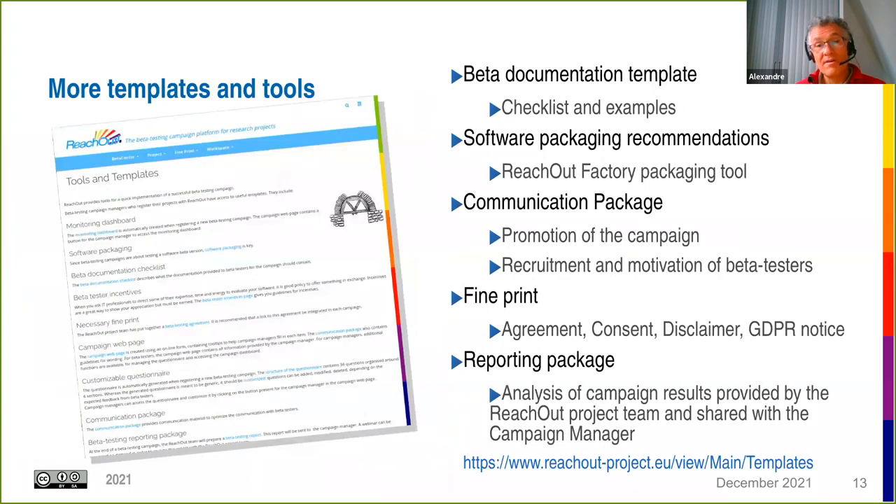We also provide other template tools such as a beta documentation template, software packaging recommendations, a communication package to help promote the campaign and recruit beta testers, fine print regarding data privacy, and help building the report based on questionnaire results.